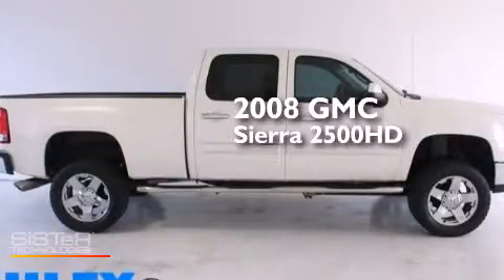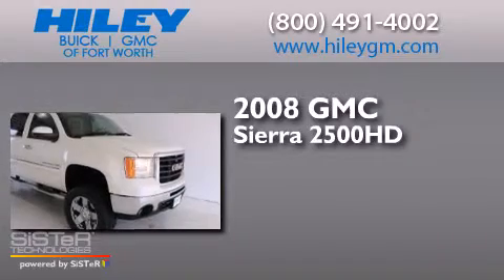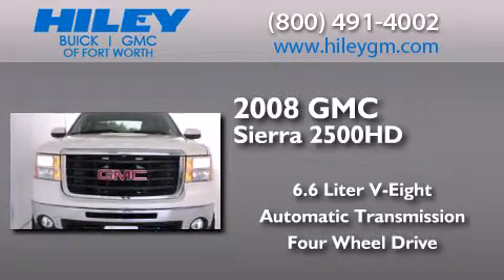This is a 2008 GMC Sierra 2500 HD. It features a 6.6-liter, eight-cylinder engine, an automatic transmission, and the added safety and control of four-wheel drive.